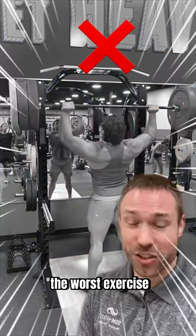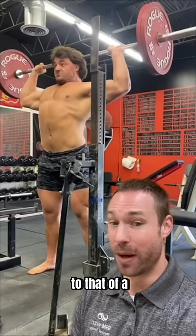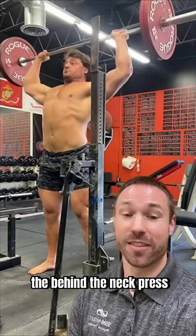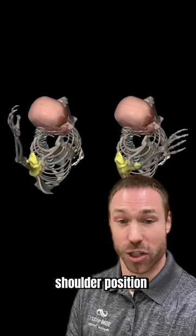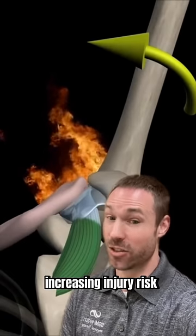Is a behind the neck press the worst exercise for your shoulders? When we compare the mechanics of a front press to that of a behind the neck press, the behind the neck press has a much more lateral shoulder position, which some believe places the joint into a compromised position, increasing injury risk.